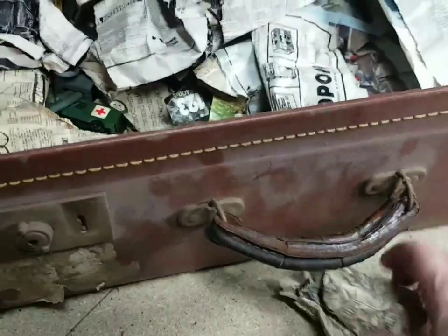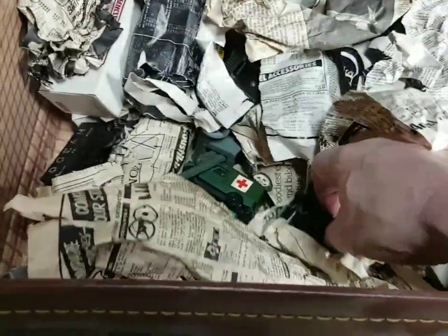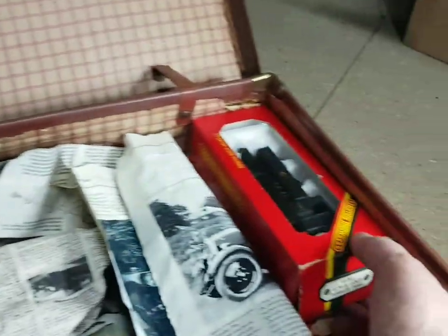Sorry about flipping backwards and forwards with the camera. There's other stuff in here as well - diecast models, look. A little armoured car. I'll put those to one side separately and just try to stick to the railway stuff for now.